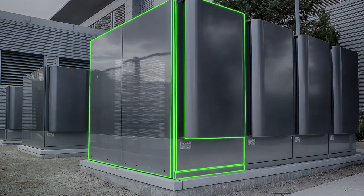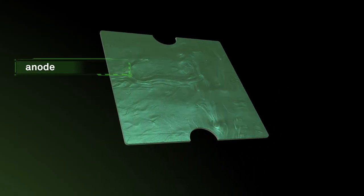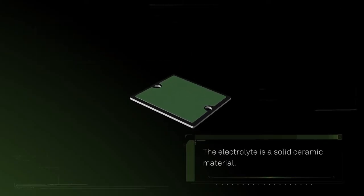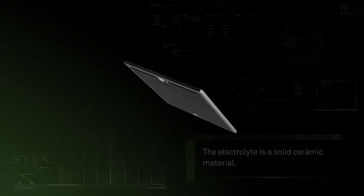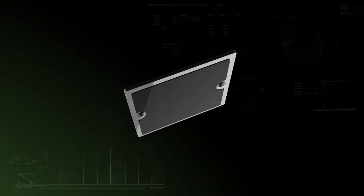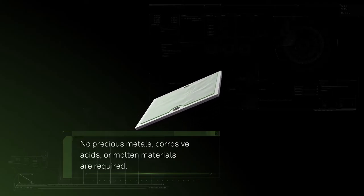Solid oxide fuel cells consist of three parts: an electrolyte, an anode electrode, and a cathode electrode. An electrolyte is what the electrical ions move through in a fuel cell. For a solid oxide fuel cell, the electrolyte is a solid ceramic material. The anode and cathode are made from special inks that coat the electrolyte. Unlike other types of fuel cells, no precious metals, corrosive acids, or molten materials are required.